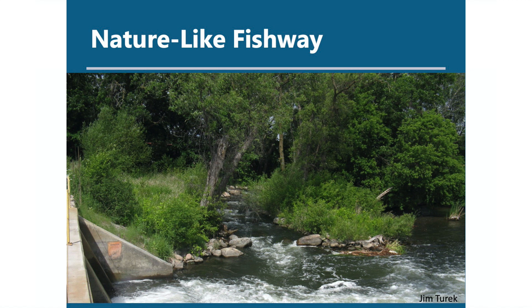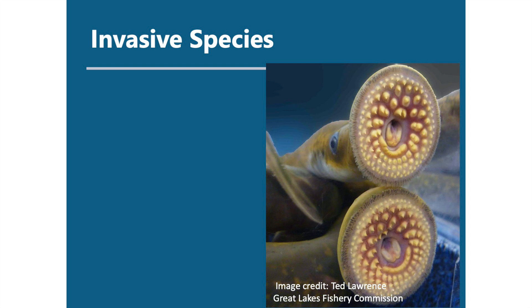We have a camera streaming online of the Berrien Springs Dam so you can see fish passing — that's hosted by paddleandpole.com. Another option is to build nature-like fish passes, which are basically streams that bypass a dam and allow fish to swim around. These allow all fish to pass, but sometimes that causes issues — in particular, it allows invasive species to pass as well.